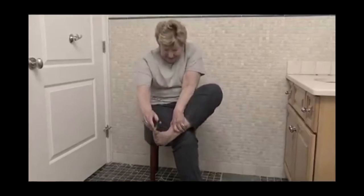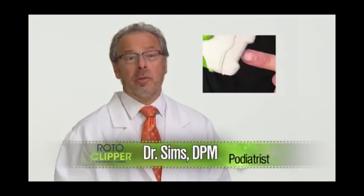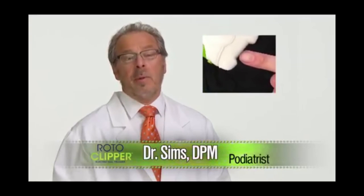With nail clippers, I couldn't bend down, but with Roto Clippers, my spine is practically rubber. I'm not even a real doctor. I just walked in here and threw on a lab coat, but this thing they're showing looks like a hell of a pube shaver.